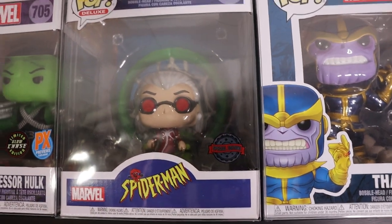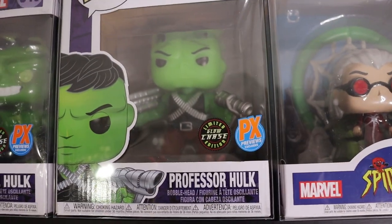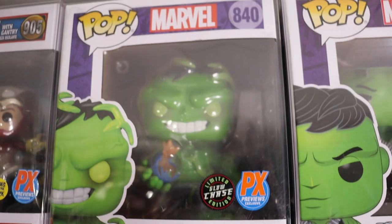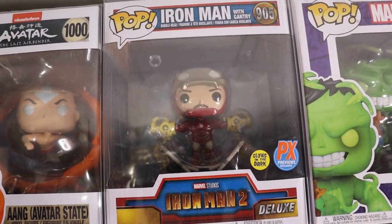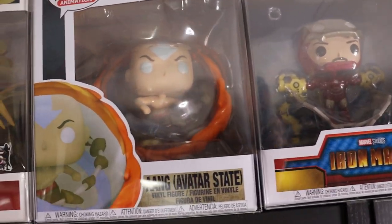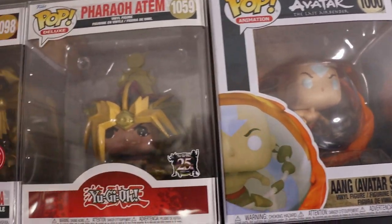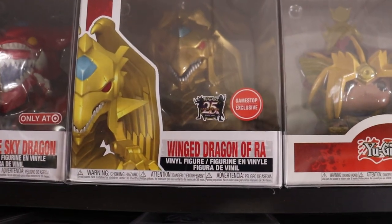We do have Madam Web from the Spider-Man cartoon series. We have the Glow Chase Professor Hulk, Glow Chase Immortal Hulk - really enjoy that one as well. This one is sick - went back to Iron Man 2 and did Iron Man on the gantry, glow in the dark, absolutely amazing. That's Aang Avatar State - another really sick one. Pharaoh Atem on his throne. Winged Dragon of Ra.